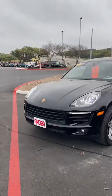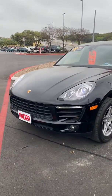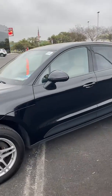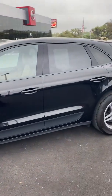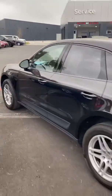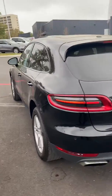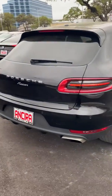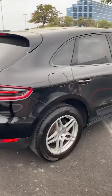Hi David, my name is Lou here at Ensira Nissan. I saw you had inquired about the 2017 Porsche Macan and I just wanted to send you a short video to kind of show you the vehicle up close. This is an absolutely beautiful car — 2017, only 29,000 miles, excellent condition, and super loaded with great features. I'll show you those here in a bit and show you the inside of the vehicle.